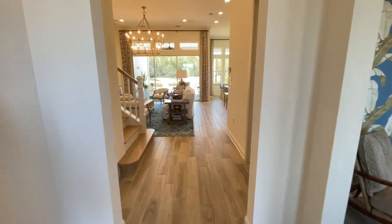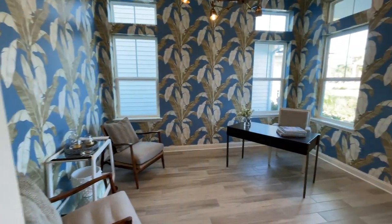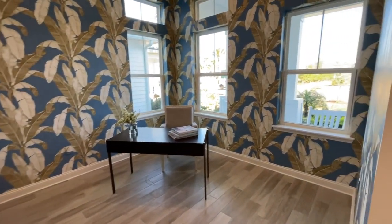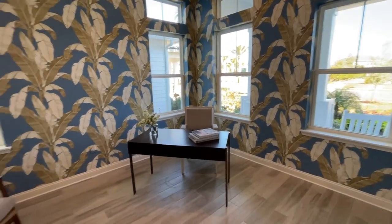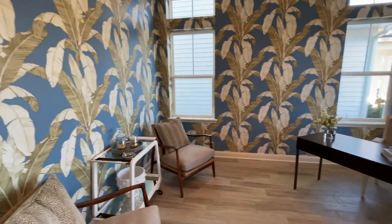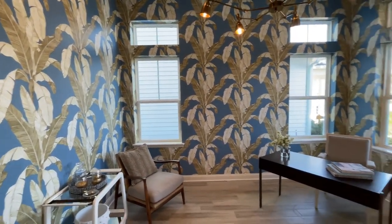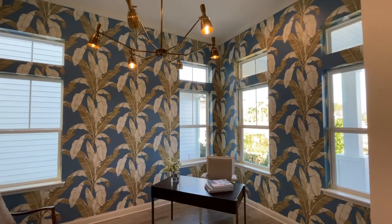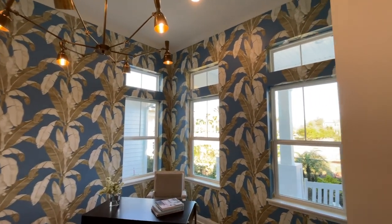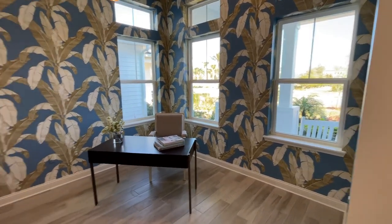This is a brand new design — you will not find this in our other communities here in Nocatee done by Riverside Homes. As you come in, you've got this beautiful study, flex space, great home office. You could do French doors here if you needed it to be private. Absolutely beautiful. Lots of windows and natural light carried throughout this house. Notice above the windows we even have those transom windows because we've got 12-foot ceiling heights in this home, which is an amazing effect.